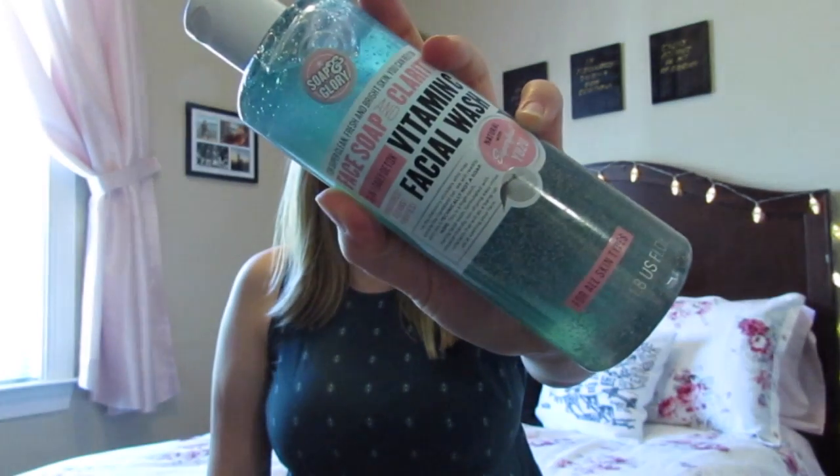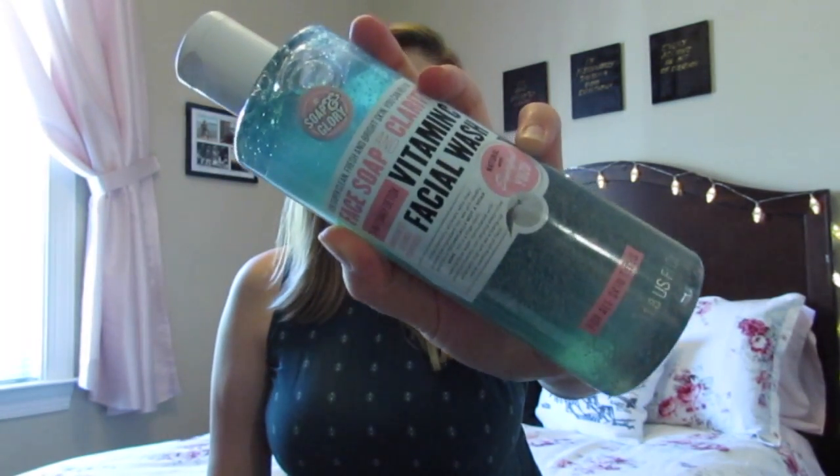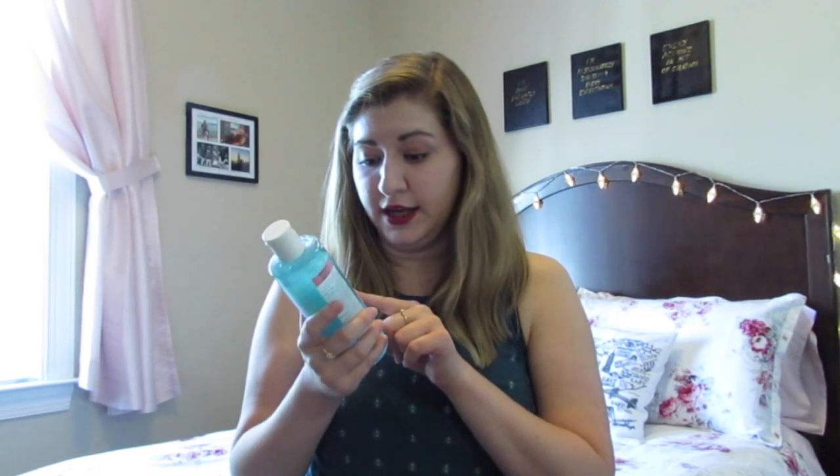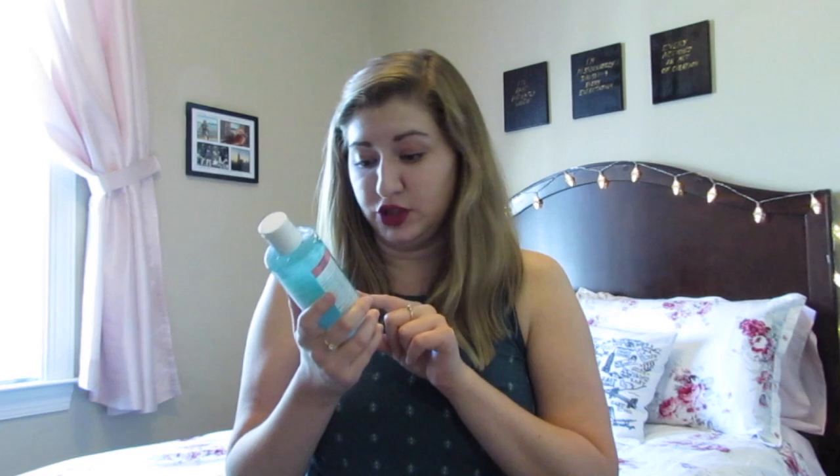The first thing I have to share with you is this face wash. It is by Soap & Glory, and it is amazing. I have loved using this - this is my new bottle. I had a travel size one that I bought to see if I liked it, and I went through that so quickly. It is the Face Soap & Clarity 3-in-1 Daily Detox Vitamin C Facial Wash. Smooths, cleans, purifies.